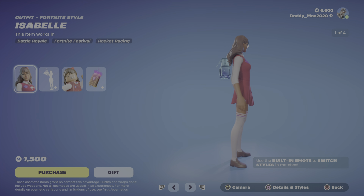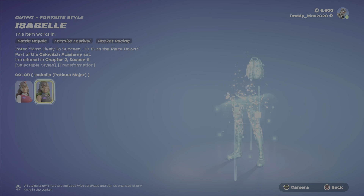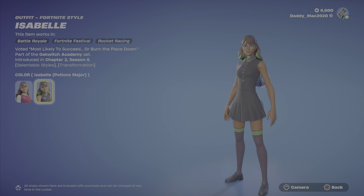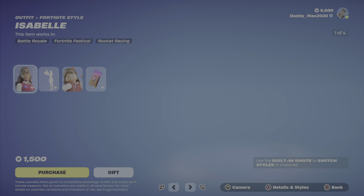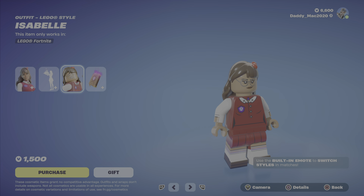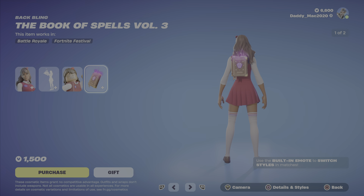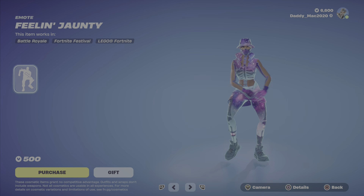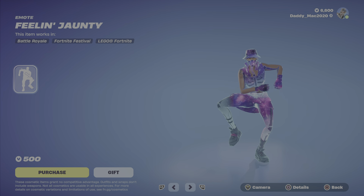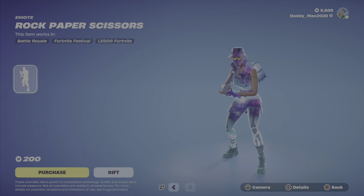Next up is Isabelle. She has this cool black style with green touches, which I like. Then we've got the extra curricular armor built-in emote, which allows you to switch between styles in match. We've also got the Lego style, which looks pretty spot-on, as well as the Book of Spells Volume 3 Back Bling. $1,500 V-Bucks. We've also got the Feelin' Jaunty emote for $500 V-Bucks and the Rock, Paper, Scissors emote — nice and cheap at $200.